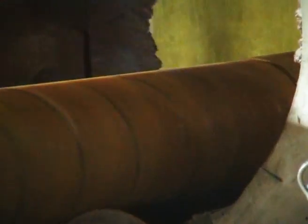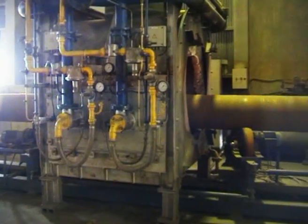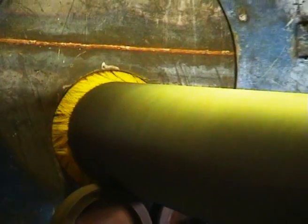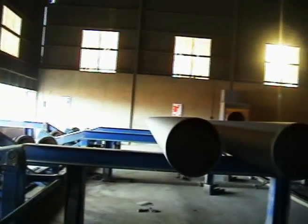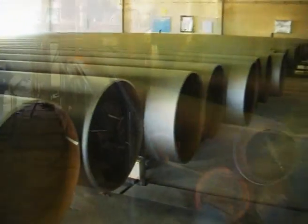QC inspected and approved pipes are put on the inbound rack of the coating conveyor. The vacuum dust remover externally cleans the pipes, and in the chromate unit a chromate solution is applied to the pipe surface to improve the adhesion between the pipe and the epoxy layer.